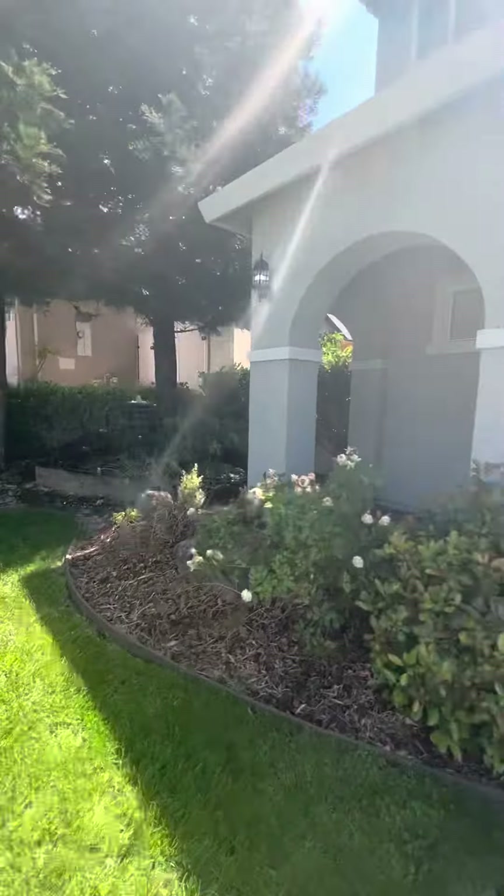We're gonna start upstairs and then come back down. Got some wear and tear on the stairs and on the handle — just being lived in. I think it said it's built in 2005. Carpet looks original.